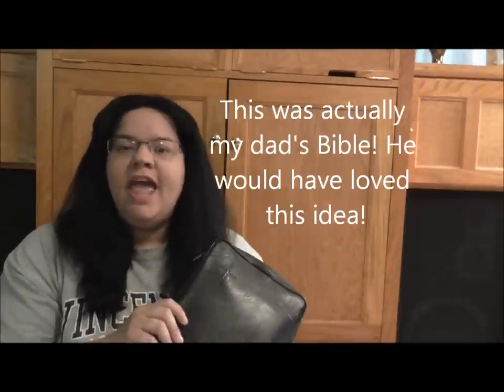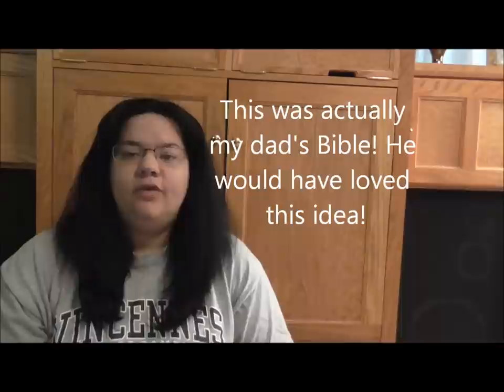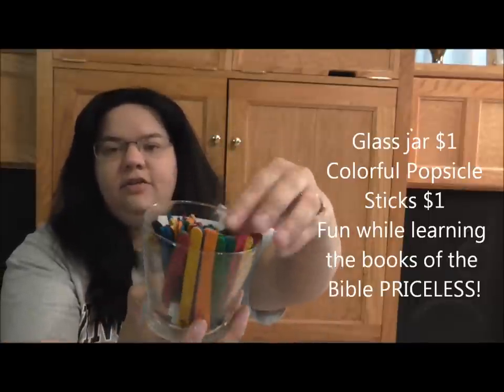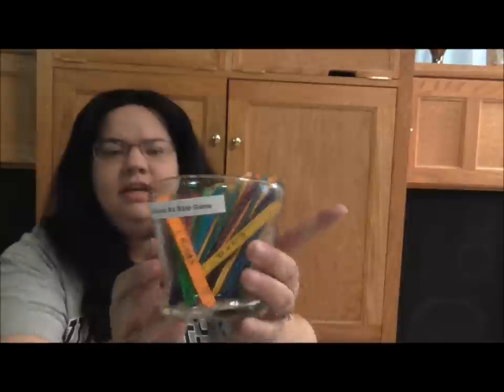I took my Bible and created a little game for my kids to learn the books of the Bible. I have two kids. This is what I purchased at the Dollar Tree: a little glass container and colorful popsicle sticks. I used my label maker to put the title on there — 'The 66 Books of the Bible Game.' I'm going to show you what I did to create the game.